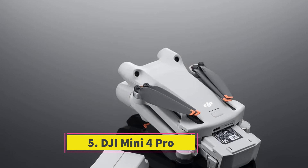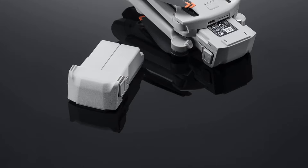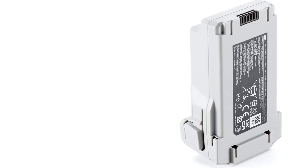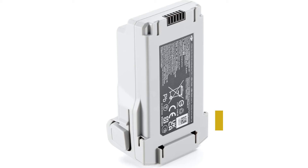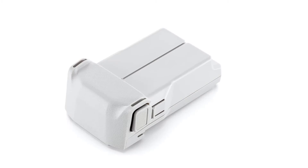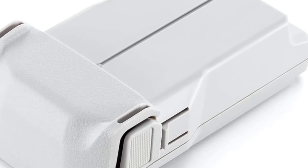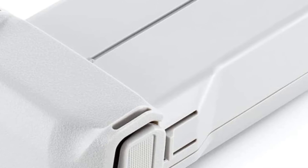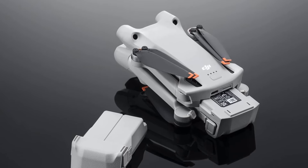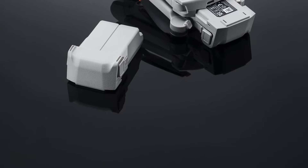Number 5: DJI Mini 4 Pro. This upgraded version of the Mini 3 Pro introduces a redesigned chassis, an enhanced camera, and omnidirectional obstacle avoidance sensors. The sub-250g category holds significant appeal in certain regions due to reduced regulatory constraints, particularly in Europe, though its impact is less pronounced in the US. Moreover, it ranks among the quietest drones available, making it ideal for minimizing attention. The Mini 4 Pro boasts exceptional portability, easily slipping into a pocket for your adventures. User reviews on platforms like Amazon and Reddit consistently praise its excellent image quality, ease of use, impressive performance, and overall build quality, cementing its reputation as a highly rated drone.